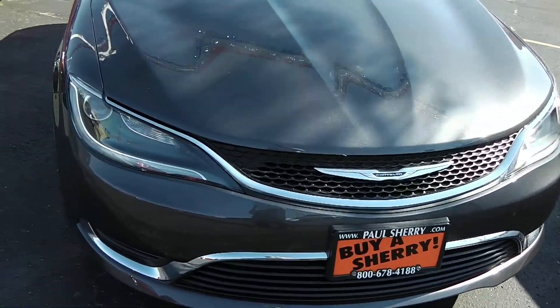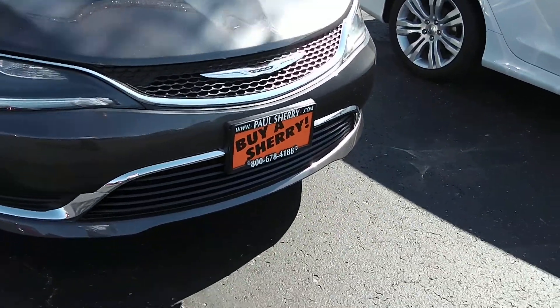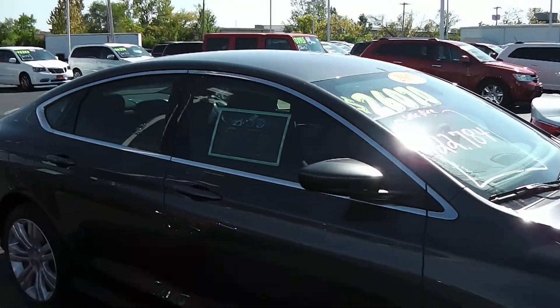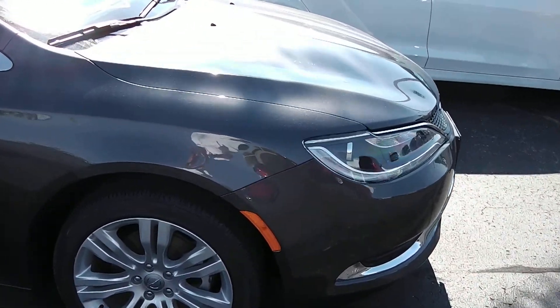Beautifully designed one-piece headlight assembly with the grille and headlights there. Nice chrome accents there in the front fascia as well. Beautiful hood lines. You can see this new 2015 200 has been completely redone front to back, in and out. Very beautiful car.